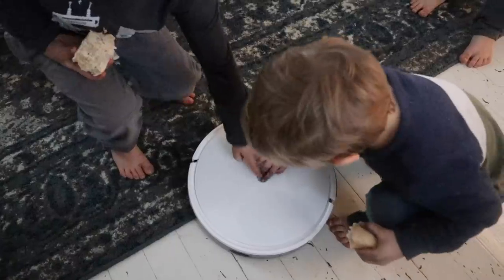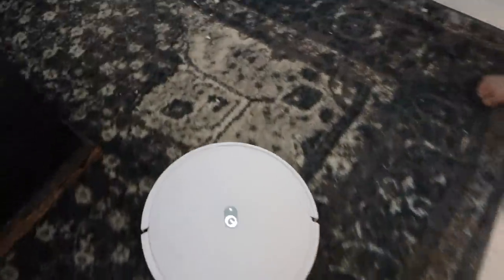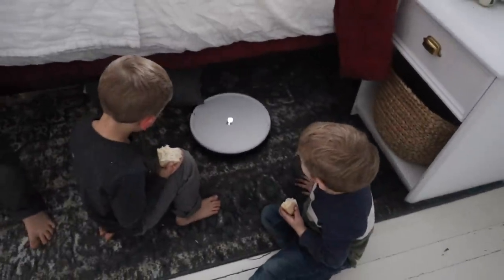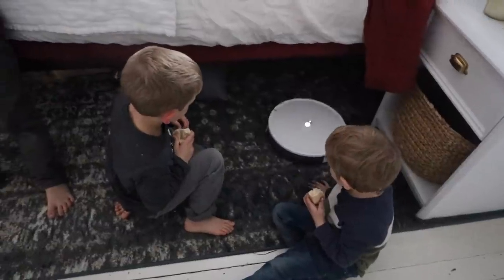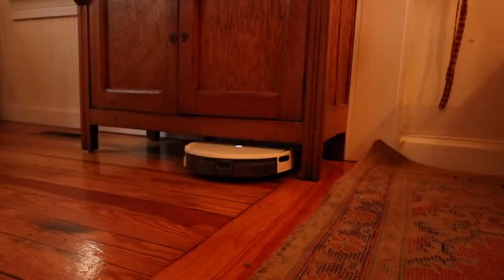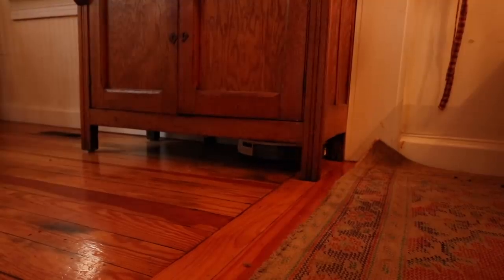We went with this particular model because it has stronger suction for all kinds of messes — and you know that we make a lot of them. It has three adjustable suction power levels, strong enough to get any dirt, debris, dust, crumbs, hair, and carpet. It's good for wood floors as well, and we do have wood floors throughout most of our house. I also like that it has the tangle-free brush — with three girls in this house we have lots of hair, and we also have an indoor cat. More on that after I show you a little bit more of our decor.